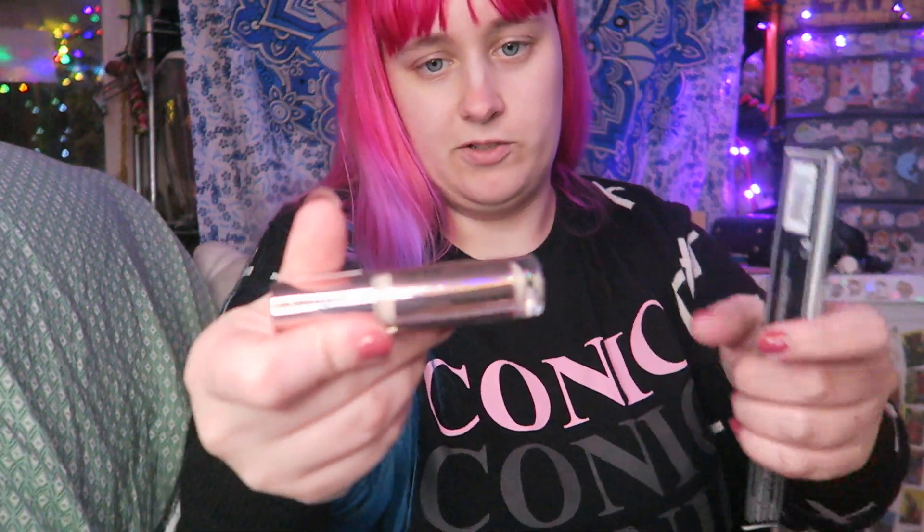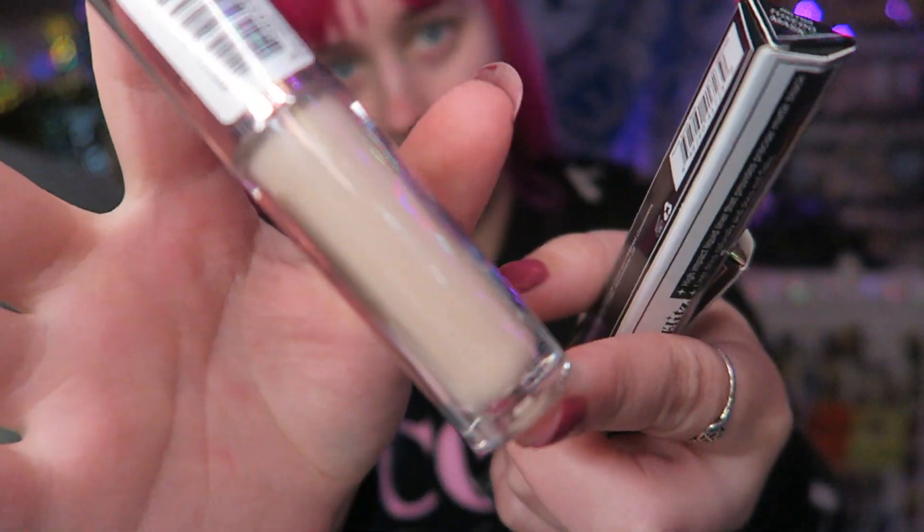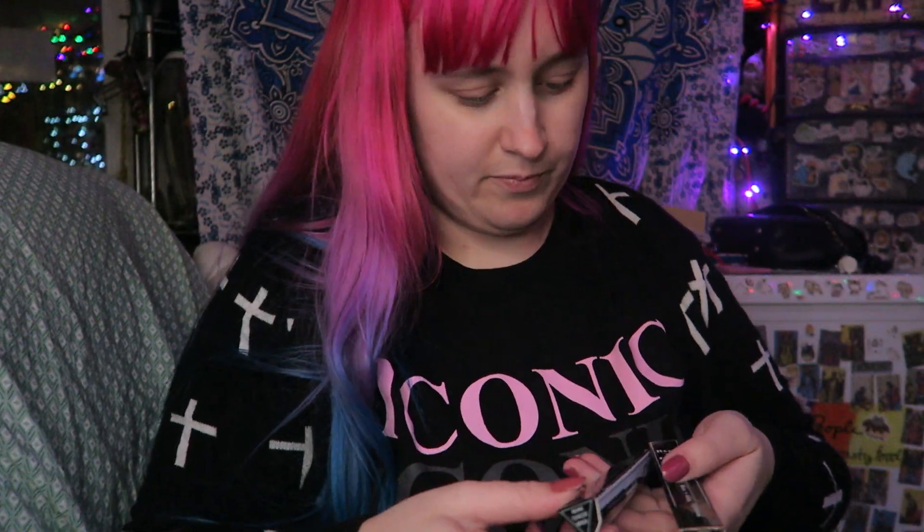I got some of the Makeup Revolution concealer. I already have some of this so I'm not going to open this one yet — I just got it as a backup.